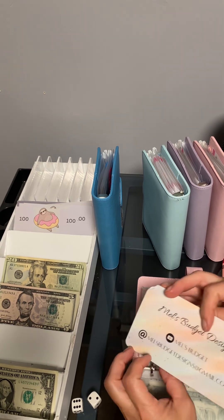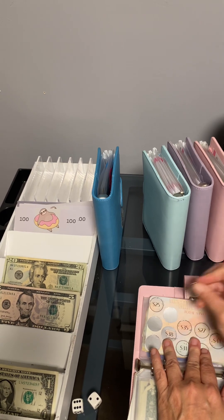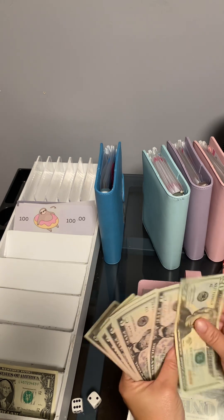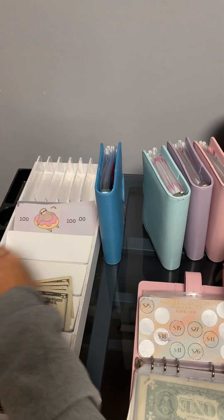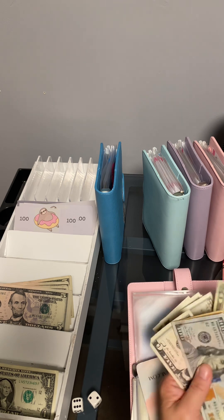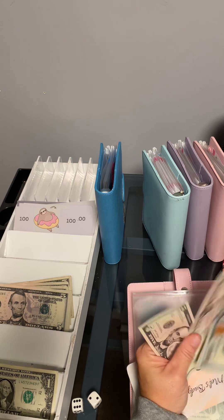This one is from Mel's Budget and Design as well — this one's a little bit more and it's 450. They're always high — 38. I'll take 20, 25, 30, 35, and 40. Let me see if there's some ones in here — nope, so we'll just put 40 in there. So now we're at 120, 40, 60, 80, 90, 200, 5, 10, 15, 20, and 25.